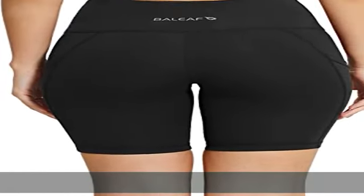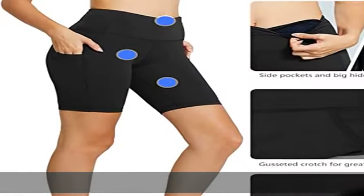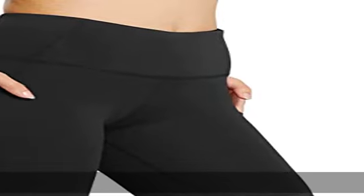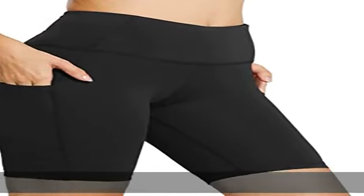Ideal for daily casual wear or yoga, running, volleyball, workout, gym fitness, dance, tennis, cycling, or any type of exercise.